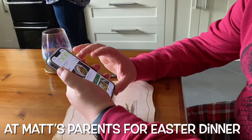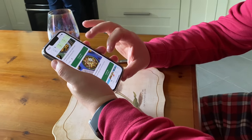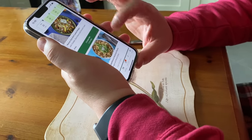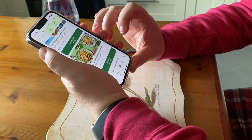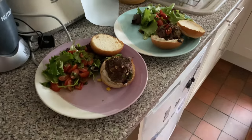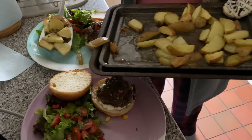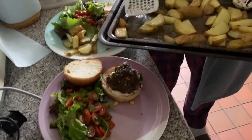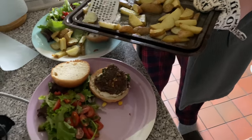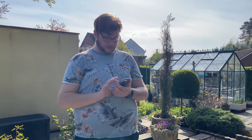Next week's Hello Fresh meals are: teriyaki glazed salmon on garlic rice, Indonesian style coconut chicken curry, Mexican style beef loaded wedges, oven baked bacon and mushroom risotto, and bacon crusted cheese and spinach penne bake. This week we had herbie burgers and wedges - Matt's just putting the wedges on now. The tomatoes came with Hello Fresh and we just added a little extra salad leaf. The portions have been really really good.